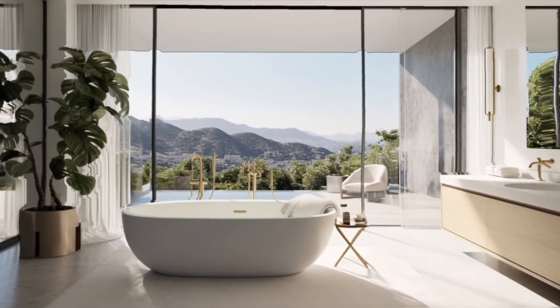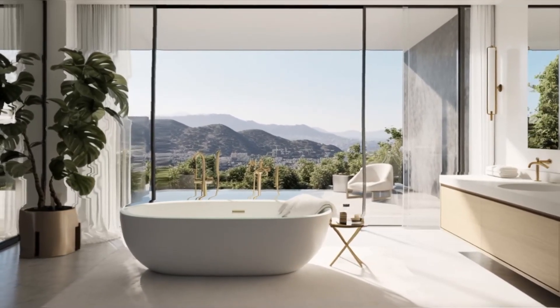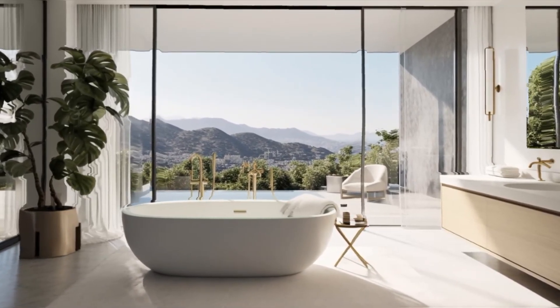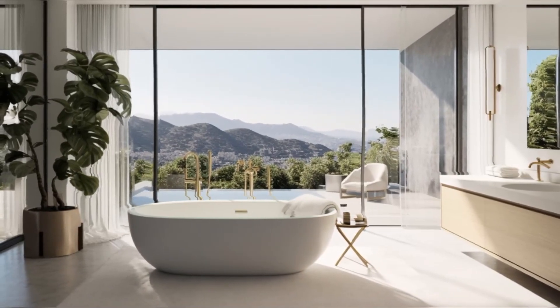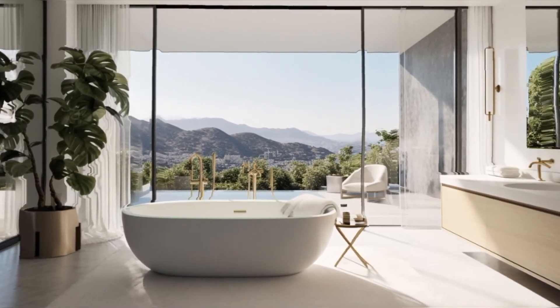High-end fixtures, elegant tiling, and state-of-the-art amenities combine to create spaces that are both functional and indulgent. The attention to detail, from the rainfall showers to the freestanding bathtubs, reflects a commitment to comfort and style in every aspect of the home.